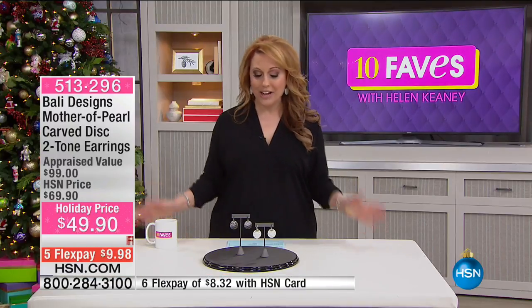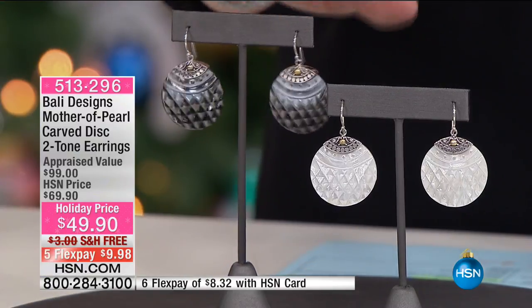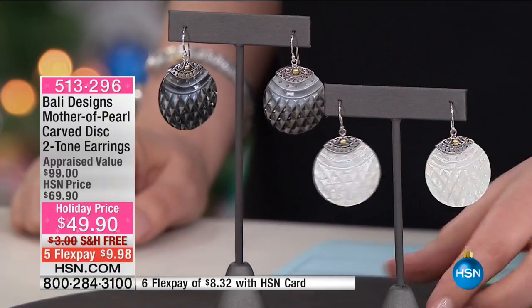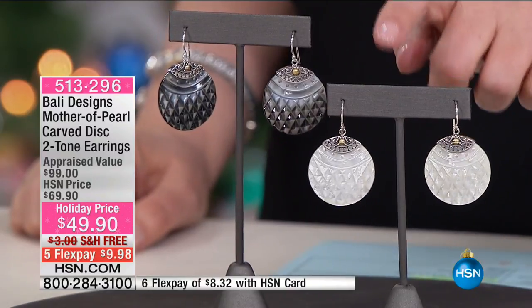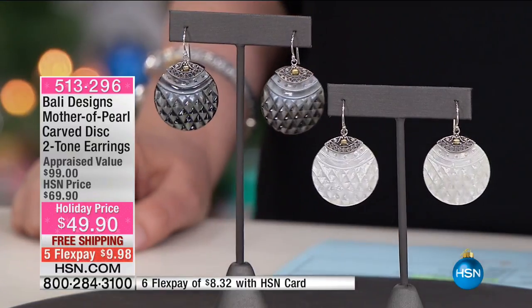If you're new to watching HSN, you may say there are 300 pairs of earrings — that's a lot. But we're in 100 million homes. We can have 300 pairs sell out in about 30 seconds. This might be the very last time you're seeing the peacock earrings on air in 10 Faves. The next time they're on air is scheduled at 1 p.m., and then the last of these will be sold out.